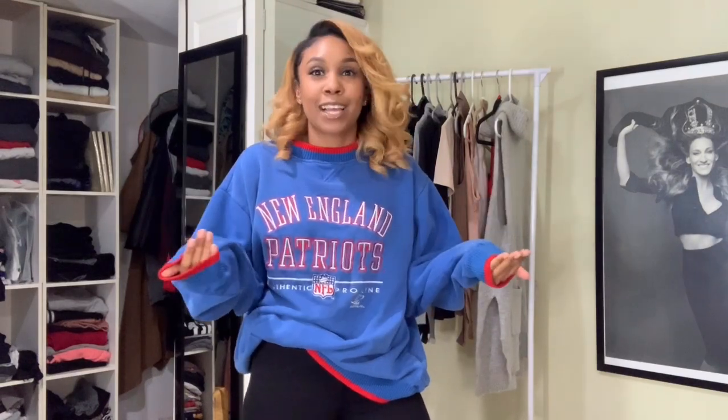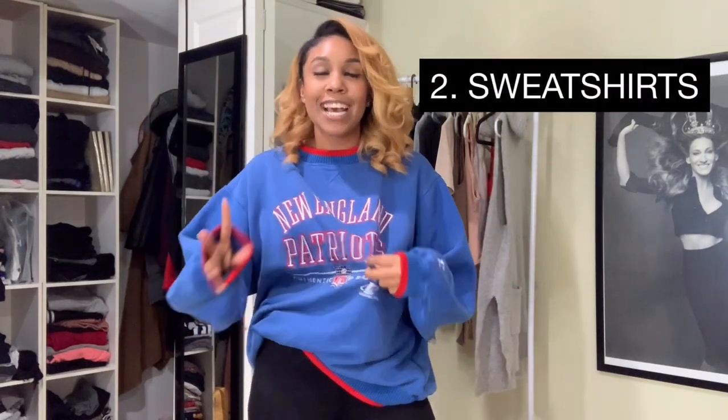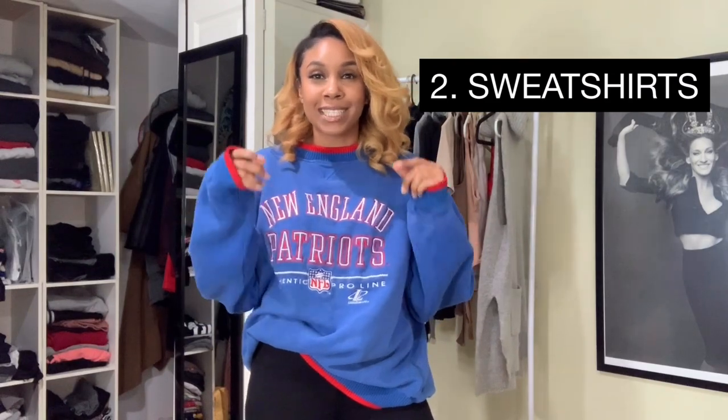Alright guys, for number two, my basic essentials is exactly what I have on — sweatshirts. I love sweatshirts. They are a staple in my closet. I wear them all the time. If I'm not dressed up, nine times out of ten I'm in a sweatshirt. And they are very on trend right now too. But the difference between my style of sweatshirts and what's on trend — they are a lot more clean cut.